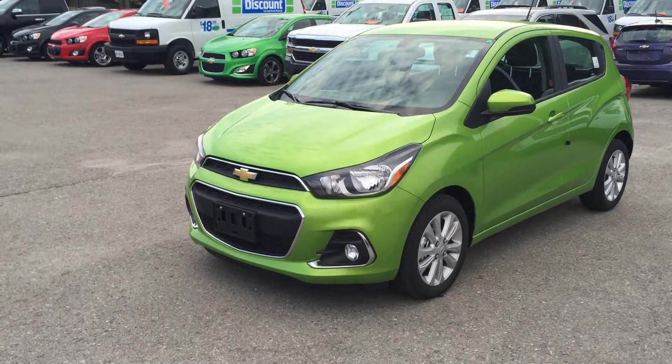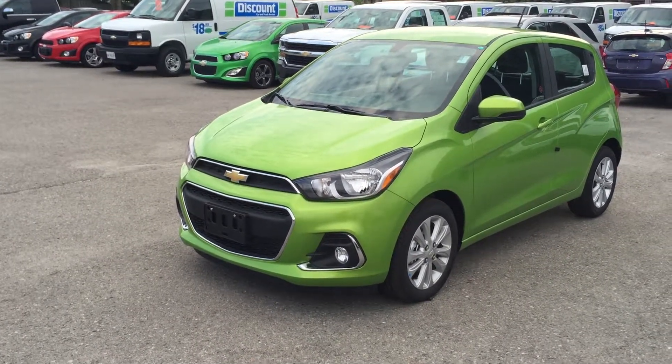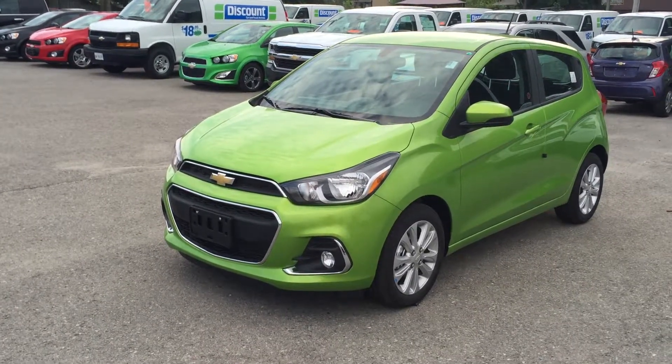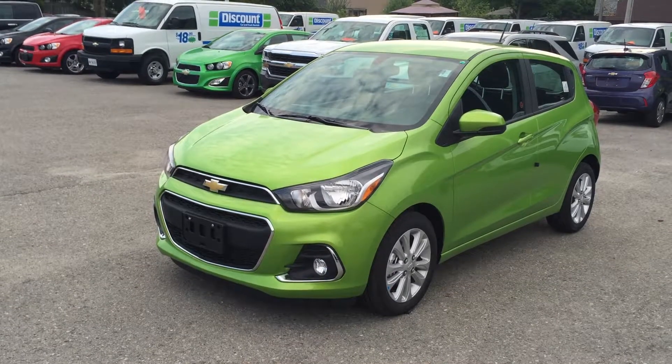Welcome to Roy Nichols Motors, located at 2728 Curtis Road in Curtis, Ontario. We're looking at this awesome lime 2016 Spark 1LT 5-door CVT.